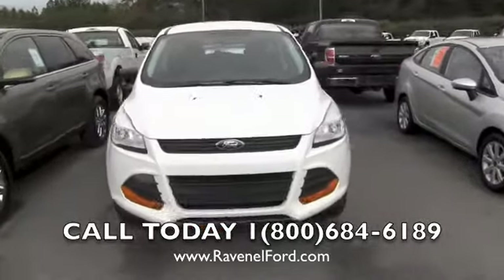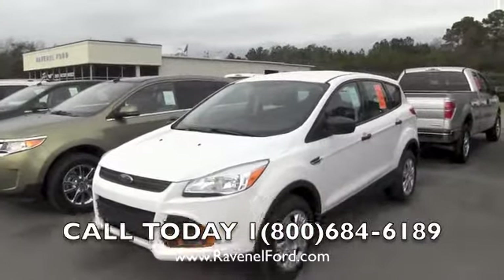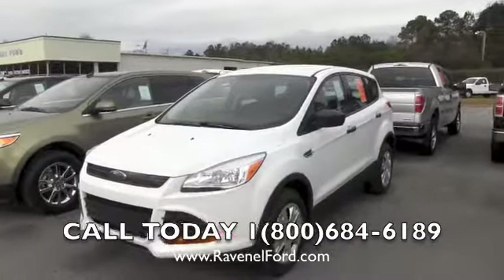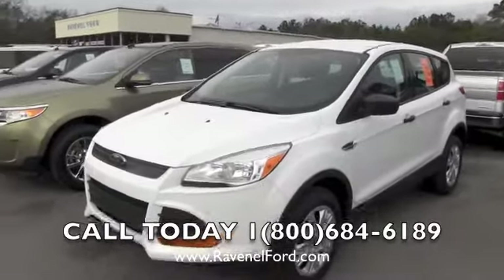This one is Oxford White. It has a 2.5 liter four cylinder engine and gets close to 30 miles per gallon — that's really good for a vehicle this size. Today we're going to look at the exterior and the interior and show you the pricing structure at Ravenel Ford.